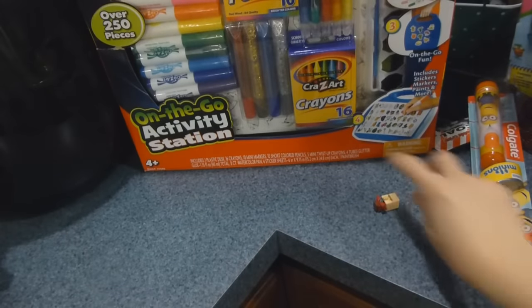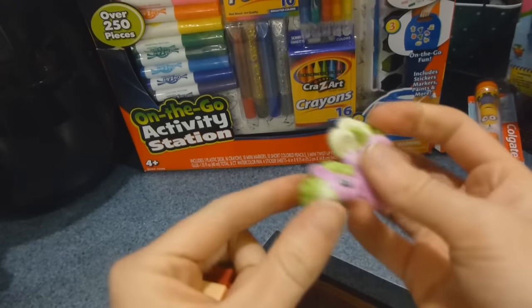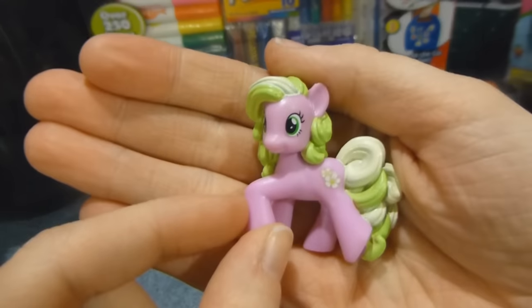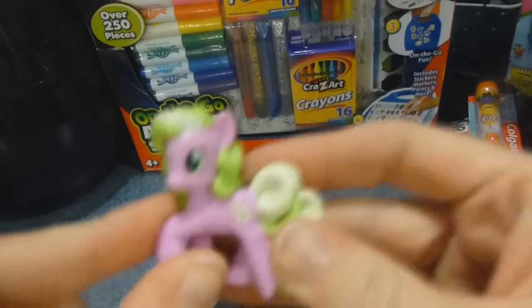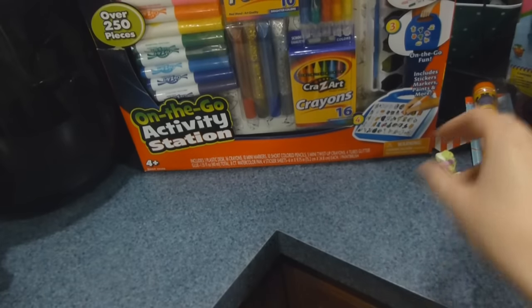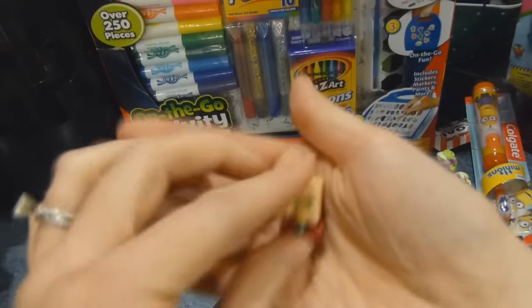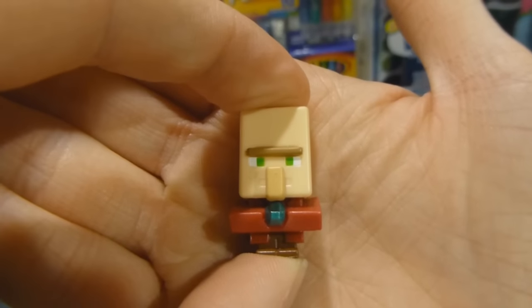In their stockings, they each got a mystery kind of thing. Cassie and Haley both got My Little Pony blind bags, which they opened already — this is one of the ones they got. Christmas was just yesterday as I'm filming, but they've opened a lot of stuff already so I don't have the original packaging. Oliver got a Minecraft blind box and got this little villager guy.